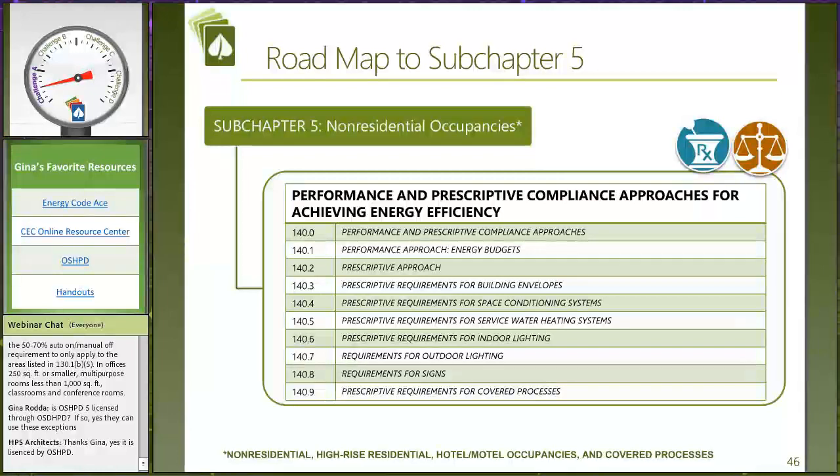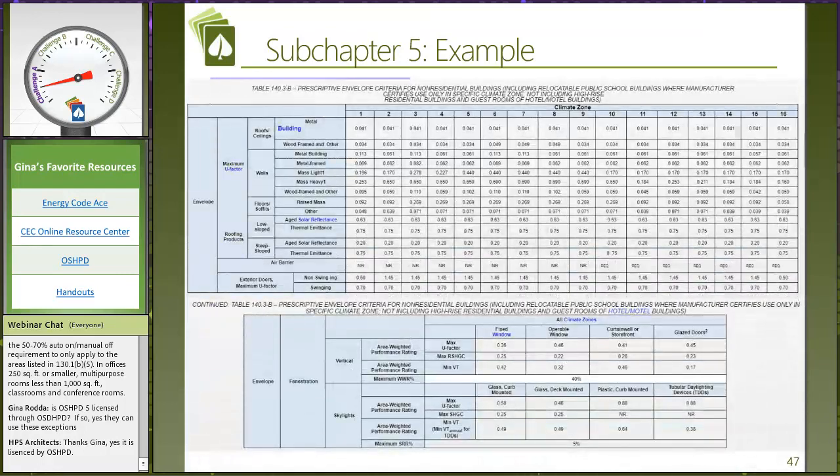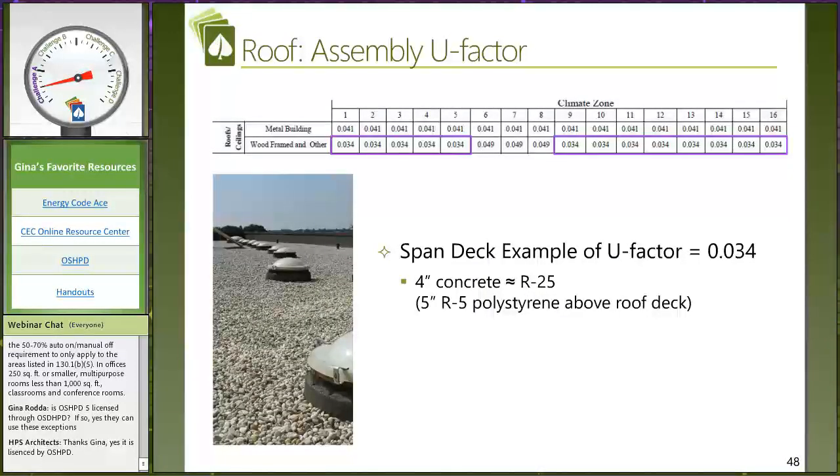Our non-residential Subchapter 5 for non-residential occupancies — now we start talking about prescriptive requirements for envelope, HVAC systems, service water heating, indoor lighting, outdoor lighting, sign lighting. We wanted to dive in and give you some tips on how to find the best table. You've got to find the right table — there are different tables for high-rise residential buildings and hotel-motel as compared to traditional non-residential buildings. Here's one where we're looking specifically at non-residential buildings, and in parentheses it says 'does not include high-rise residential buildings' — so now you know you have the right table. These are the climate zone definitions: Bay Area is climate zone 3, Sacramento is climate zone 12. That table gives you all the U-factors for those construction types for each different climate zone.